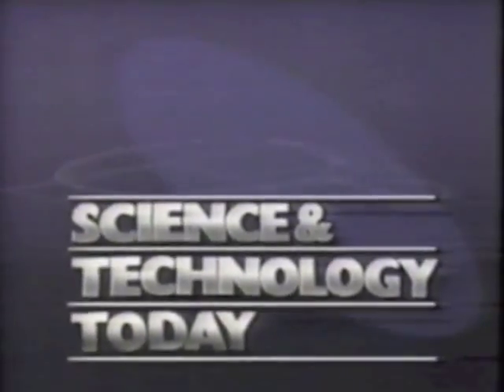Charles Hoff, CNN, reporting. Science and Technology Today is brought to you by AT&T — in long-distance service, information systems, telephones, and computers. AT&T is the right choice.